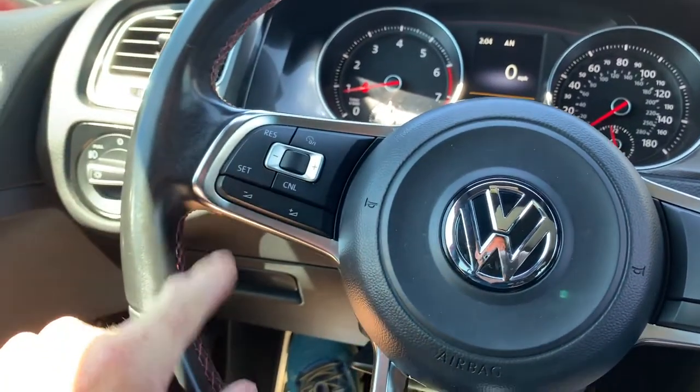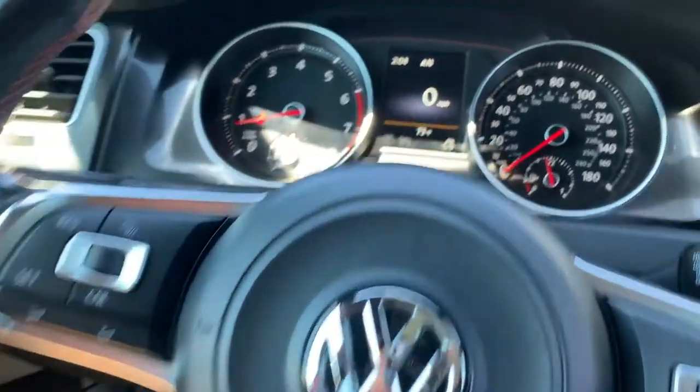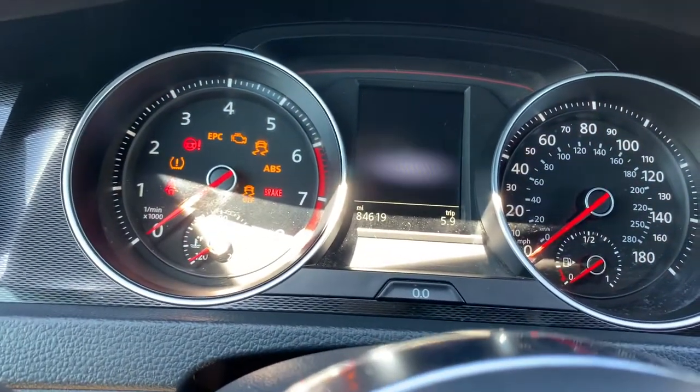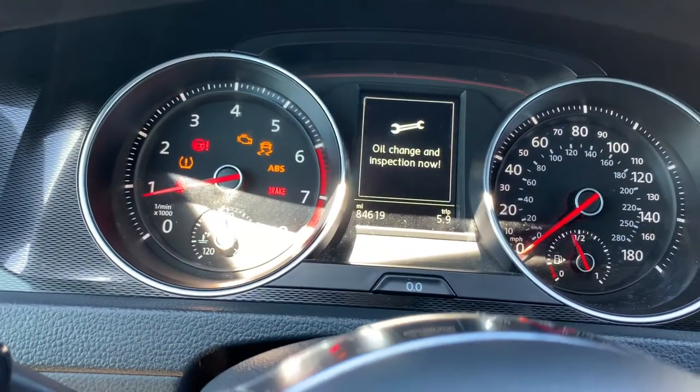Right here you have your cruise control and your push-to-talk, and your other toggles. You can see the mileage on it — it has 84,619 miles on it.